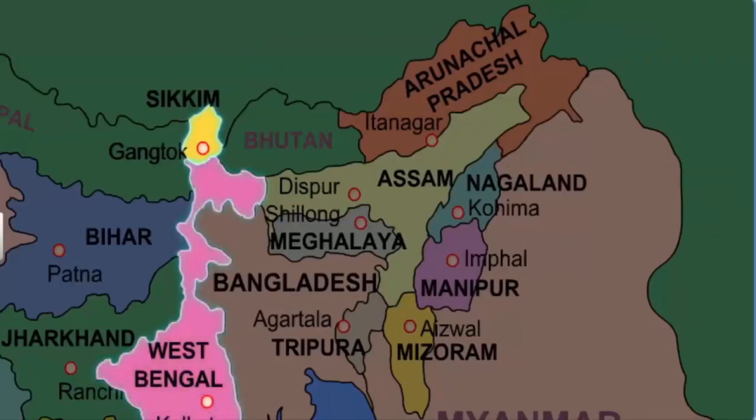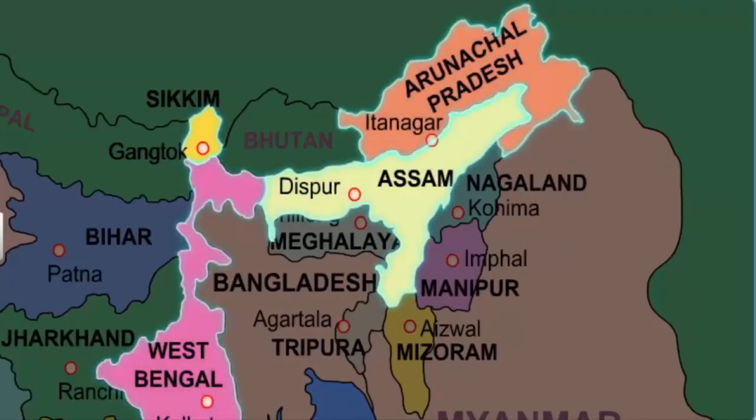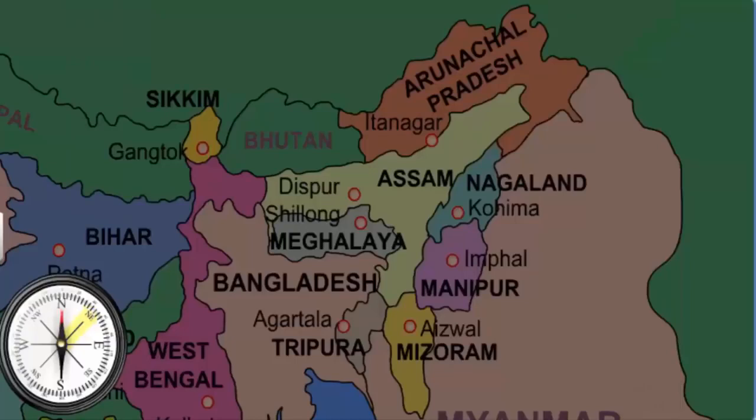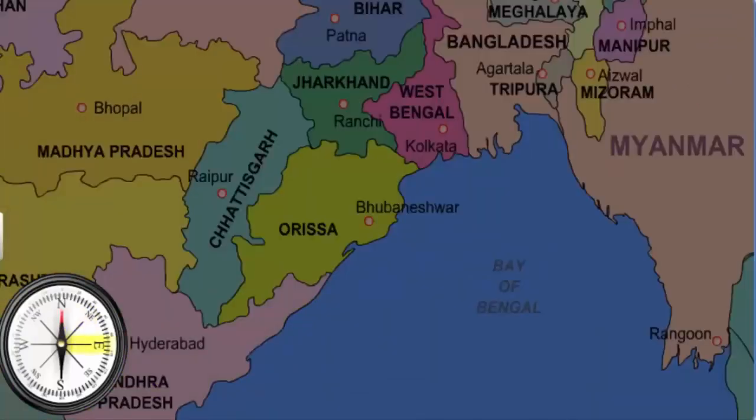Among these, Sikkim and West Bengal, along with Assam and Arunachal Pradesh, also share their border with Bhutan. Bhutan has its capital at Thimphu. These were the northeastern neighbors of India. Let's move further east.